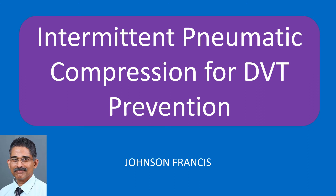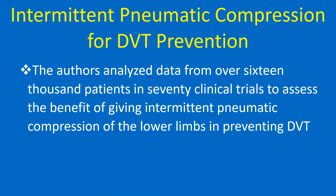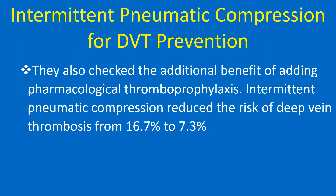The risk of deep vein thrombosis and pulmonary embolism can be reduced by giving intermittent pneumatic compression of the calf muscles. The authors analyzed data from over 16,000 patients in 70 clinical trials to assess the benefit of intermittent pneumatic compression of the lower limbs in preventing DVT. They also checked the additional benefit of adding pharmacological thromboprophylaxis.